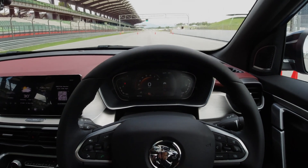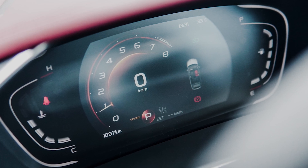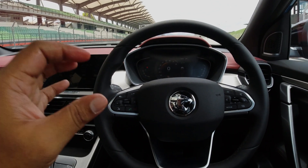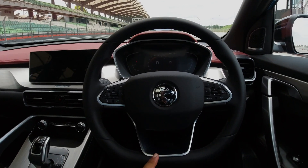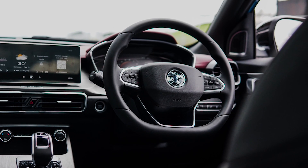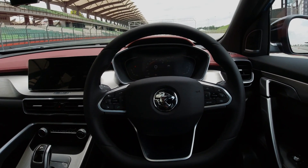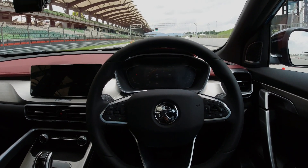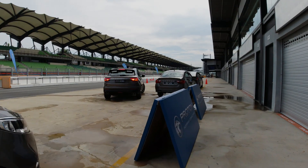First and foremost, you get a digital screen — if Proton is going to market this thing below 100,000 Ringgit, that's a lot of value and people are going to appreciate the fact that it comes jam-packed with technology. As a driver, I really like the fact that it comes with a flat-bottom steering wheel, which is quite nice to hold. The cockpit and driving position aren't so bad — Protons of old weren't really made for people who enjoy driving.